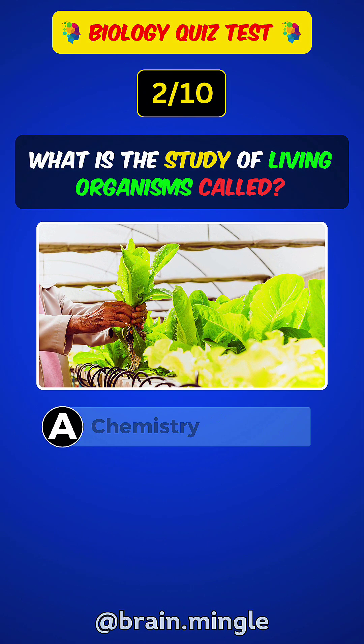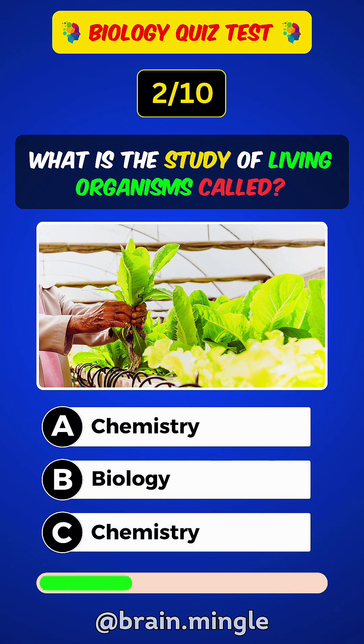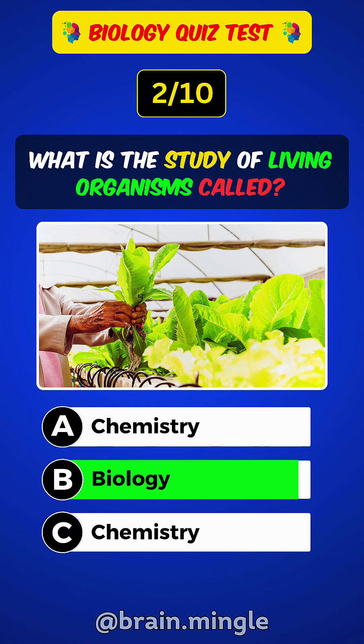What is the study of living organisms called? Answer B: Biology.